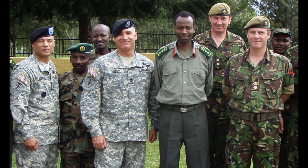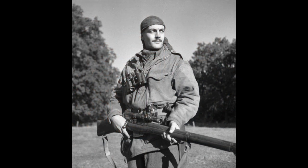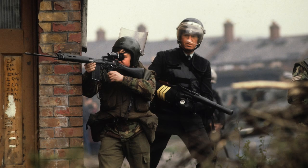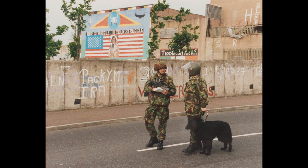Disruptive Pattern Material, also known as British DPM, was first developed by the British Army in 1960. It was inspired by the denizen smock that was mainly worn by British commandos and Canadian soldiers during World War II. But it was not until 1968 that the pattern was adopted by the British Army. At first, it was mainly worn by soldiers of the Parachute Regiment and the Royal Marines, but later on, every single soldier of the British Army began wearing this.